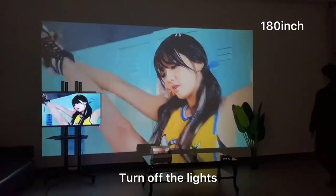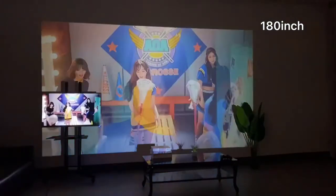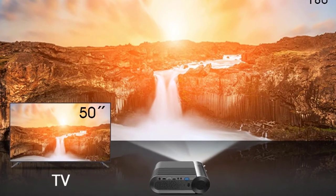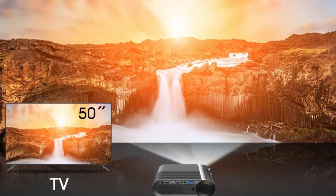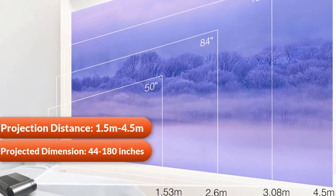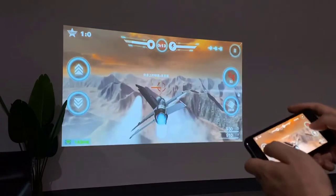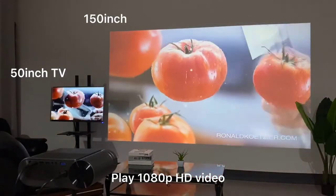The HDMI interface of the K9 supports up to 1080p, and multi-screen input can support up to 4K. It has a 30,000-hour long lamp life, harmless for family use, and a 10-year lifespan. Brightness is 250 ANSI lumens with a contrast ratio of 2500:1. Projection distance is 1.5 to 4.5 meters and projected image size is 44 to 180 inches. It is compatible with a variety of devices including PS4, computer, HDMI, DVD, TV set-top box, and more.